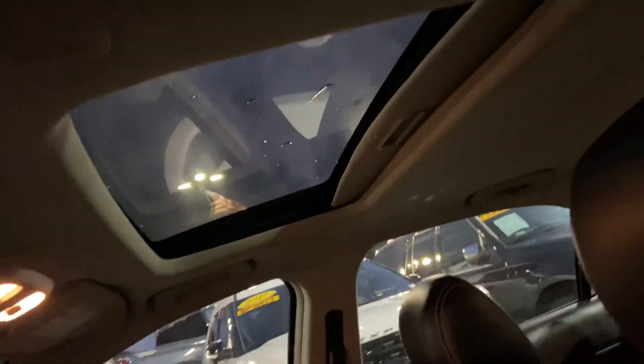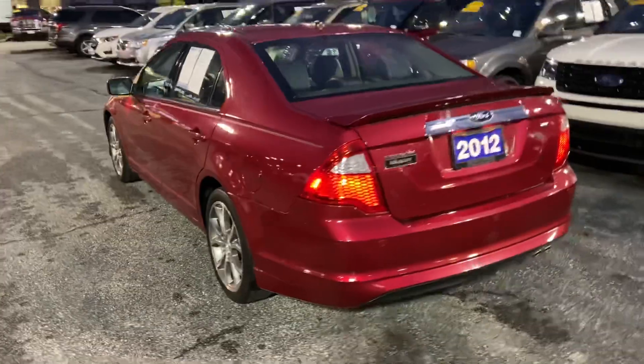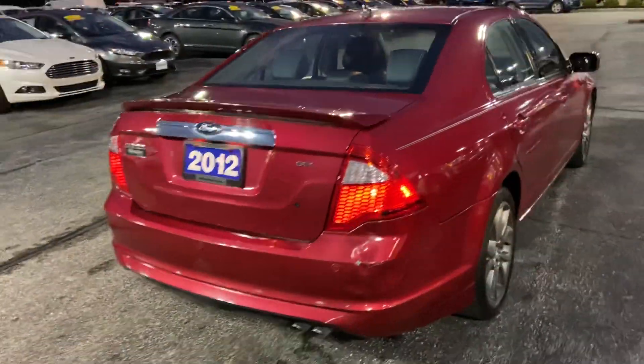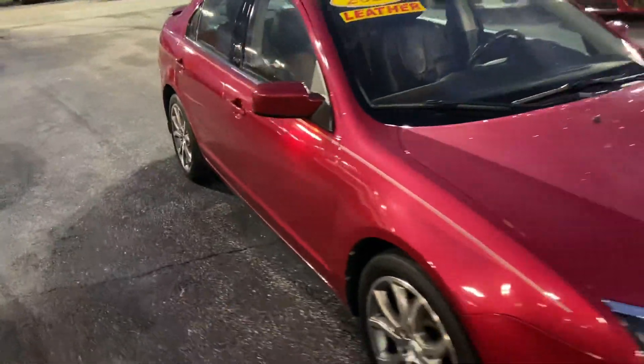This does have leather interior, beautiful sunroof — moonroof in this case — really clean interior, no rust, beautiful candy metallic red. You can see the sensors there on the back to let you know when you're getting close to something backing up. Beautiful chrome alloy wheels. This is a sharp looking car.